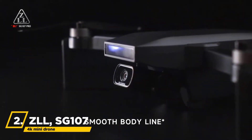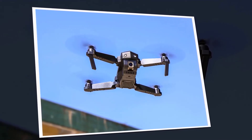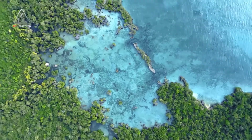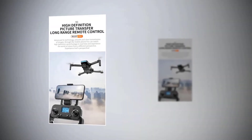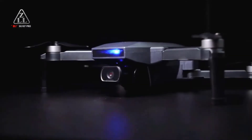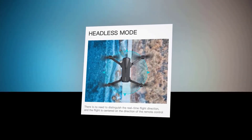Furthermore, we have the ZLL SG107 4K Mini Drone. Similar to the previous model, you can switch between aircraft and motorcycle modes to gather sky shots or land shots. It features a high-definition camera, altitude-holding for stable and smooth video, real-time transmission, and one-key take-off and landing. It's a great option for beginner pilots at an affordable price, and its headless mode removes any concern about orientation or direction while flying.